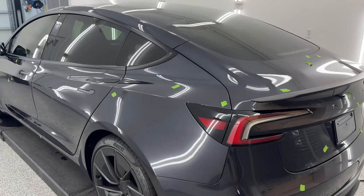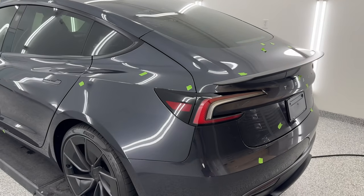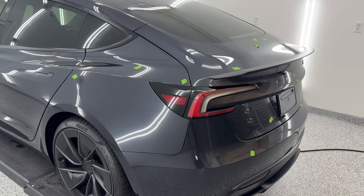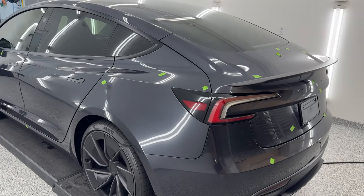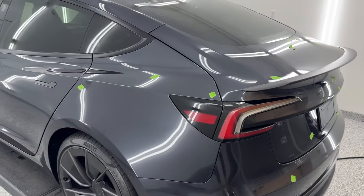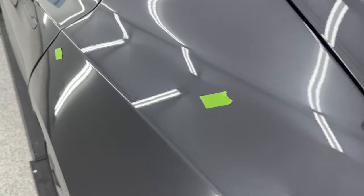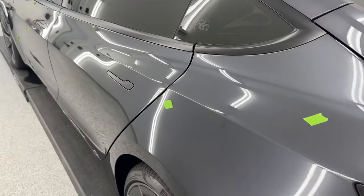I'm still under the impression that Tesla puts the cars together, ships them to the service center, and once they're there, if the customer has issues, the service center takes care of it. It seems like the quality control at the factory is: ship them out the door, they're good to go, let the service center figure them out. Here's a dust nib here, there's another one right there. There's a really big one in this area — you can see it, right there. It is pretty crazy.